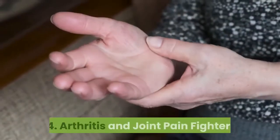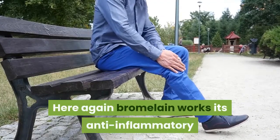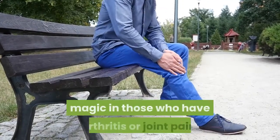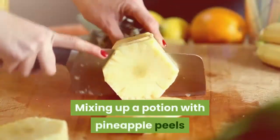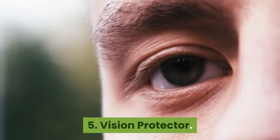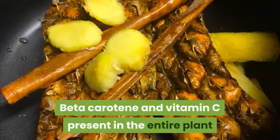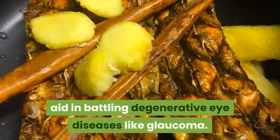4. Arthritis and Joint Pain Fighter. Here again bromelain works its anti-inflammatory magic in those who have arthritis or joint pain. Mixing up a potion with pineapple peels works directly on the source of the pain. 5. Vision Protector. Beta-carotene and vitamin C present in the entire plant aid in battling degenerative eye diseases like glaucoma.